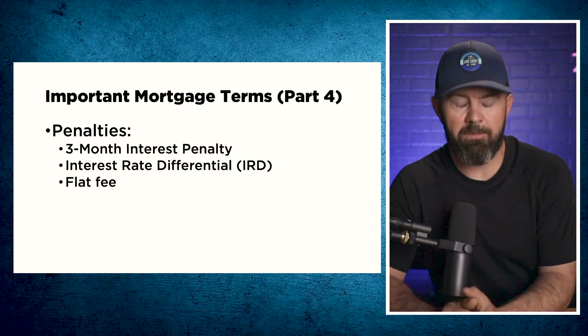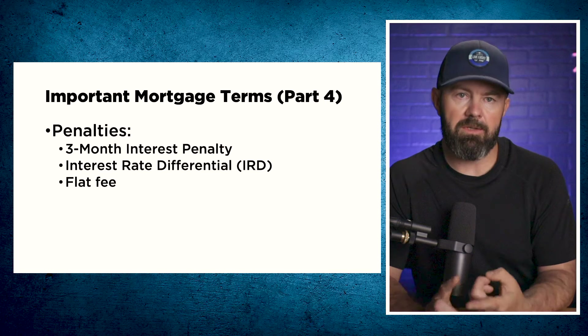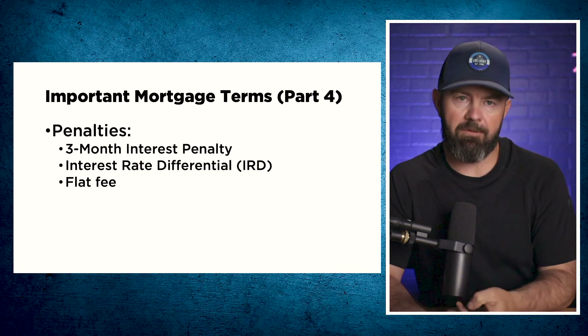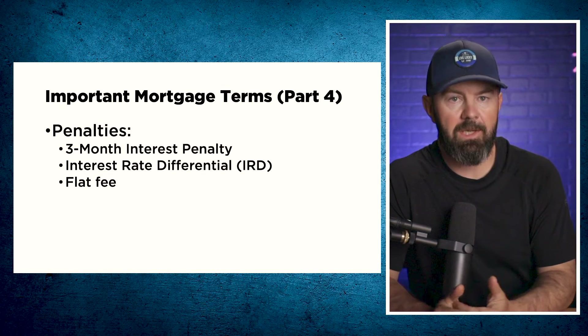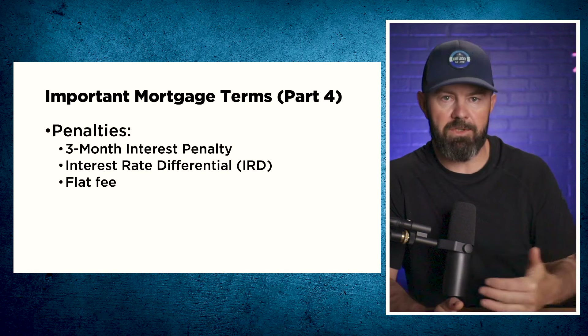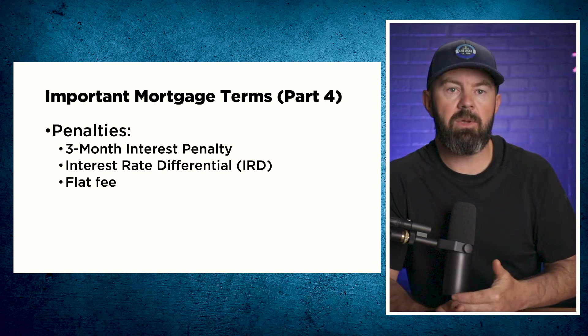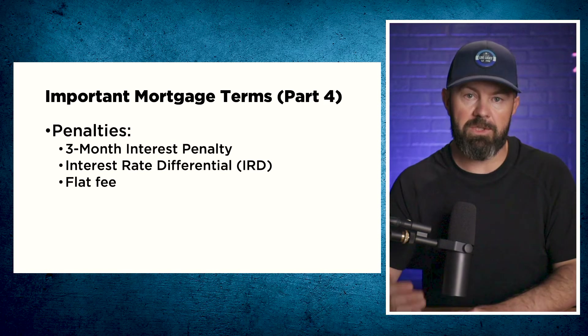There are basically three types of penalties when it comes to Canadian mortgages: three-month interest penalties, interest rate differentials, and flat fee penalties. Most variable and adjustable rate mortgages come with a three-month interest penalty — these are typically the cheapest types of mortgages to pay off. When you get into fixed-rate mortgages, you can have either a three-month interest penalty or an interest rate differential, whichever is greater.